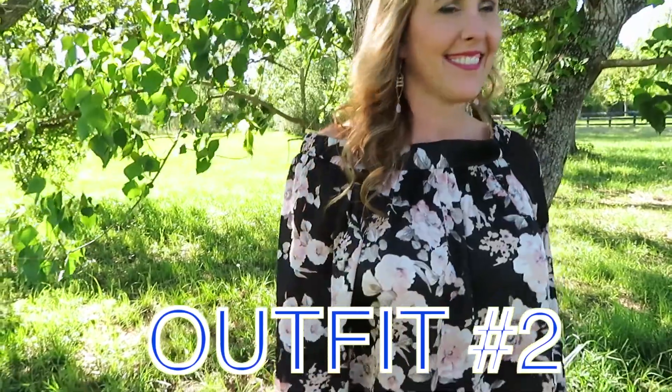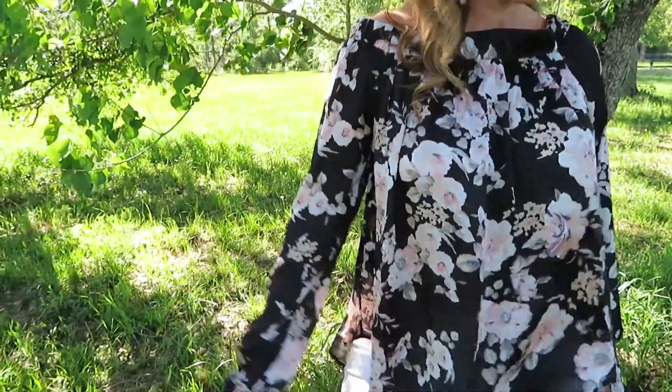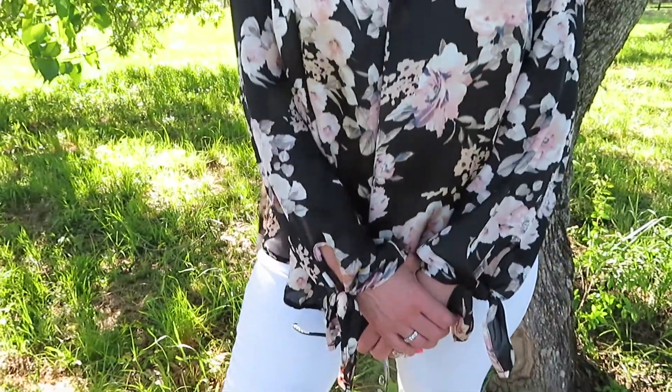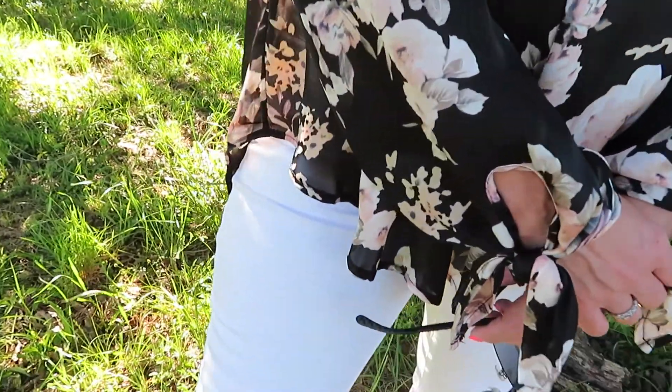I love the way that my mom has styled outfit number two. Off the shoulder tops, blush, and floral are a huge trend for spring. I love the way this outfit came together — I think it pairs perfectly with our new white Deerjohn skinnies. And you could definitely dress this up or down.